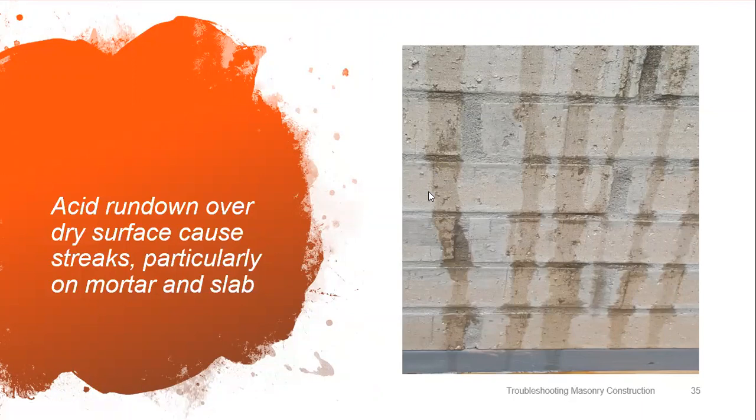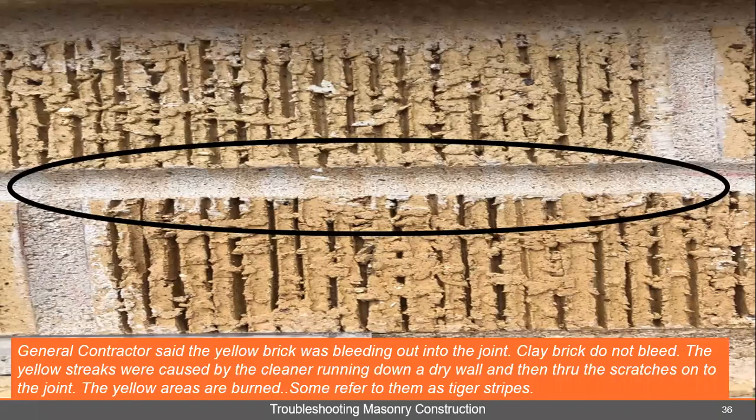This was a job over in Louisiana where the GC and the mason were trying to pawn it off on the manufacturer, saying that their yellow brick was bleeding into the joint. As you saw in the video, clay bricks do not bleed — the cleaner doesn't make them bleed. We looked at it up close and noticed the streaks are underneath scratches, most of them following the scratches. We figured out that the mason was letting the cleaner run down the wall, accumulating in these scratches, and then dripping out the bottom and tiger-striping the joint.